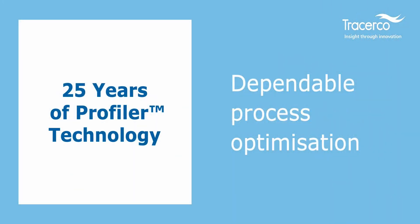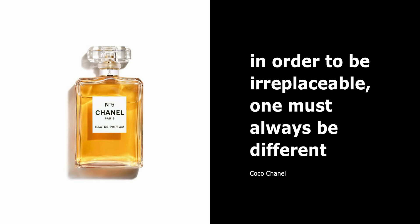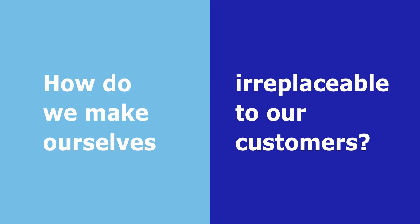Dependable Process Optimization and 25 Years of Tracer Co. Profiler Technology. Coco Chanel said, in order to be irreplaceable, one must always be different — but how do we make ourselves irreplaceable to our customers?